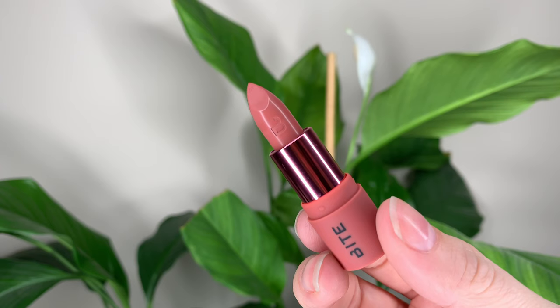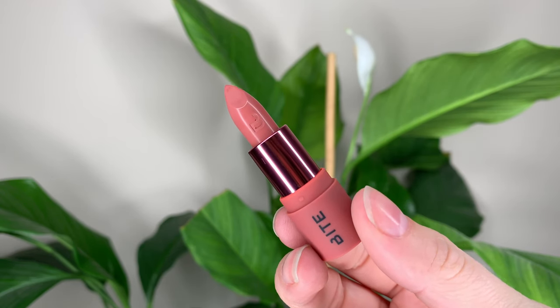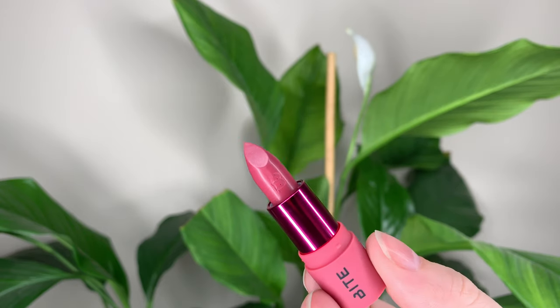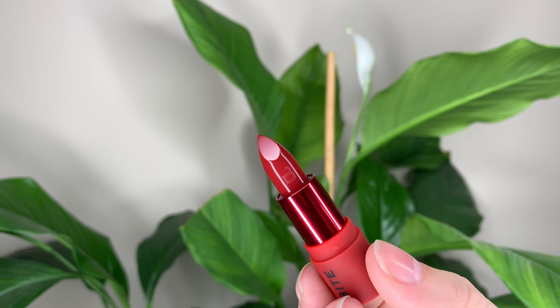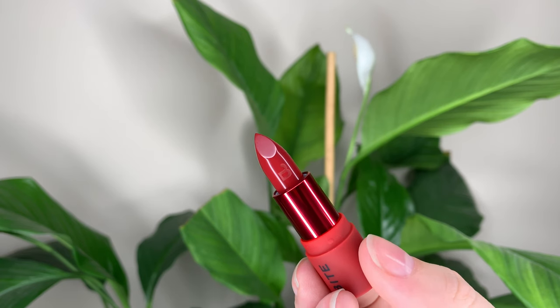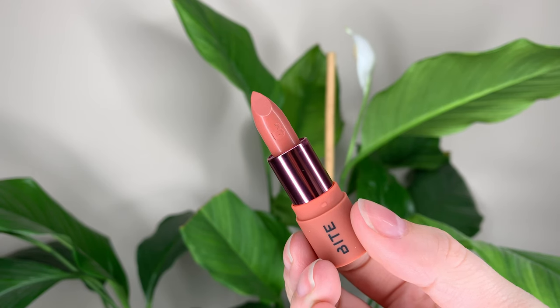There are four lipsticks in this set and they are treat-inspired, so the names are just adorable. We have Good Jujube, which is a pink nude — it's the one I'm wearing right now. Ruby Bon Bon is a rosy pink. Cherry Truffle is a spice red, and this is probably my favorite red ever — the most flattering red shade I've found on myself. And Coco Bite, which is a warm nude.